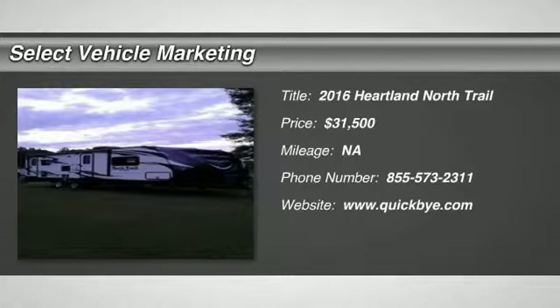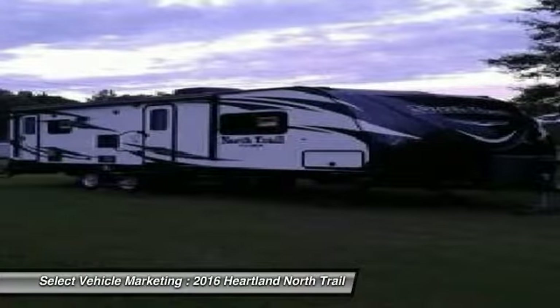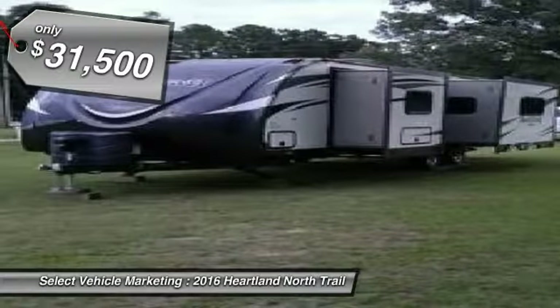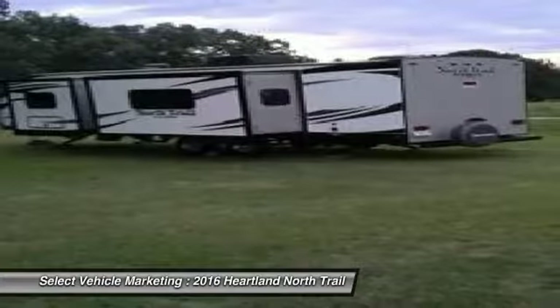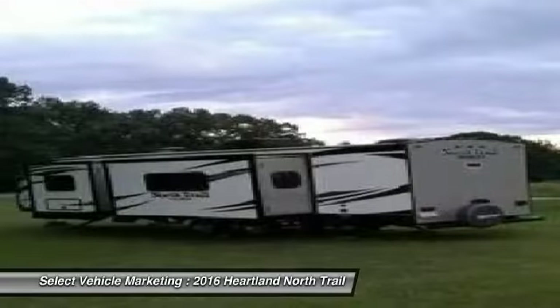2016 Heartland North Trail Caliber 26 BRSS for sale in Bald Knob, Arkansas 72010. Get ready for your next adventure with this 2016 Heartland North Trail Caliber 26 BRSS. This luxury bumper pull is 26 feet in length and features a charming floor plan that can comfortably accommodate up to 4 guests.